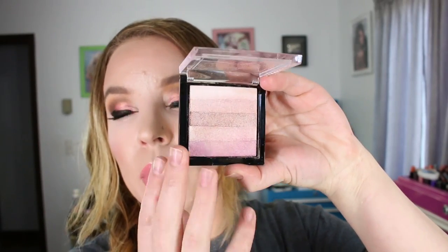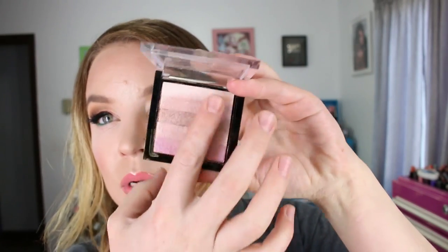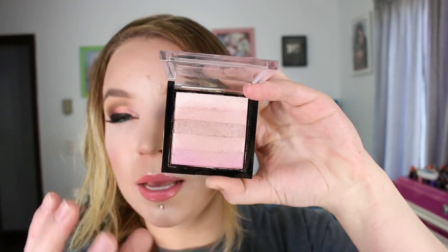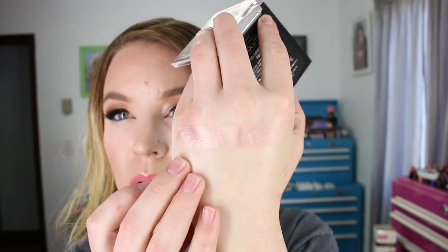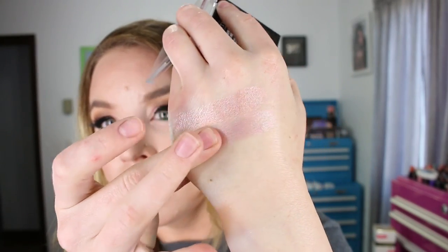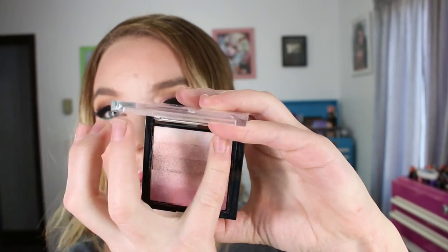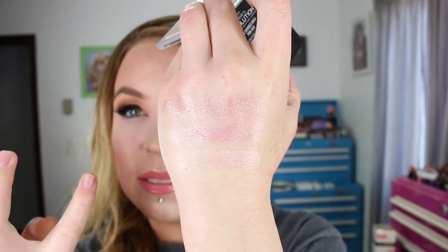I have another one from Makeup Revolution — this is the Vivid Shimmer Brick in the shade Pink Kiss. This was also relatively inexpensive. Between the two I don't think they reached $10 combined. Mixed all together it's a little bit too deep for a highlight on top of my cheekbones, but if I focus my brush more on the top portion I can get that more lifted highlight look. The top half is the highlight shade and it's got a baked type of feel.